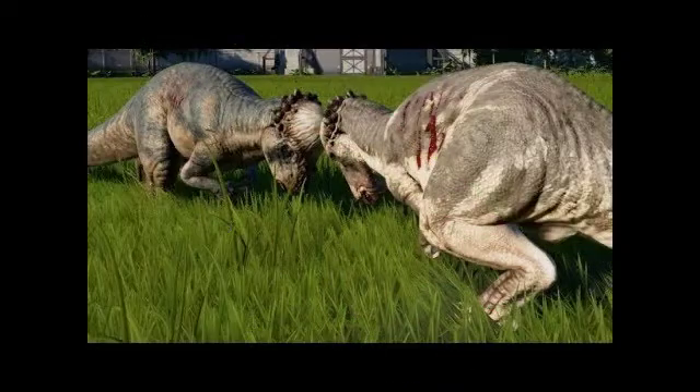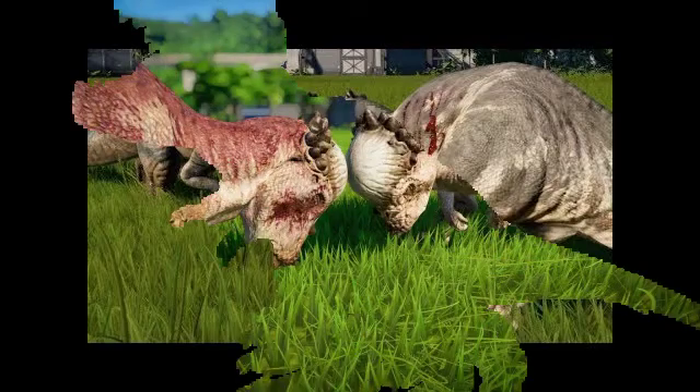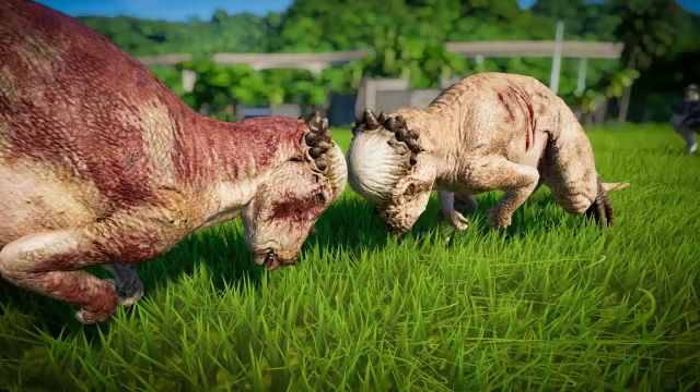Acrotholus may have been hunted by small predatory dinosaur genera such as Saurornitholestes and Richardoestesia, fossils for which have also been recovered from the Milk River formation. What is not yet known about it? The dome had often been associated with intraspecies combat, though the exact method of contact has been debated.